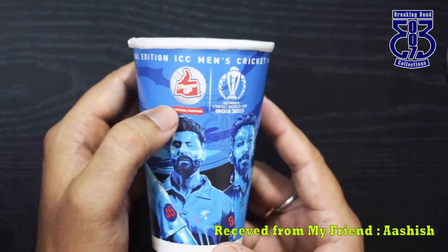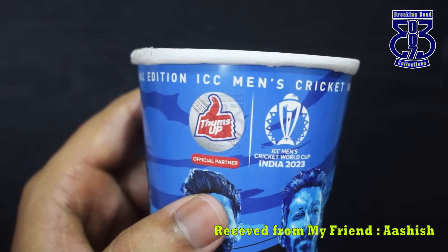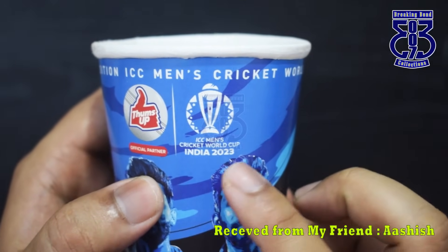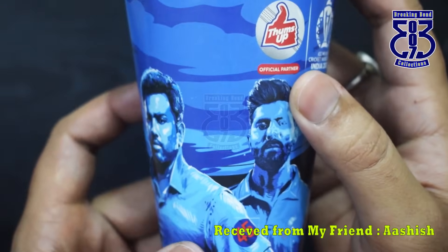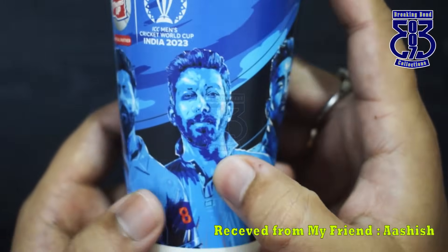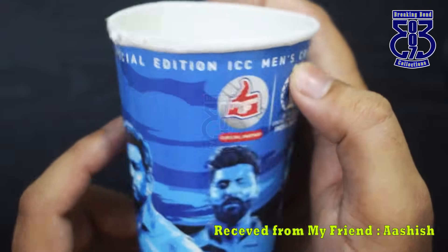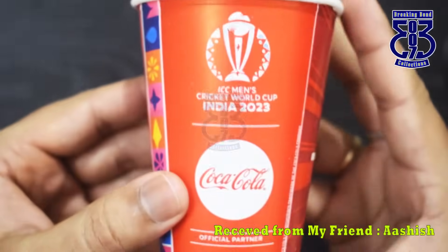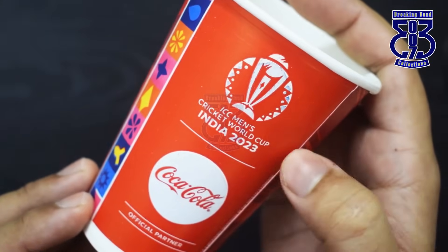If you are going to see the match in the stadium, they are also providing some cups there — cold drinks and such. This is a Thumbs Up cup, and you can also see that this is an official partner for ICC Men's Cricket World Cup India 2023. Because of their brand ambassadors, there are four cricketers featured: Rohit Sharma, Jadeja, Bumrah, and Sami. So four photos of this special edition appear on these cups.